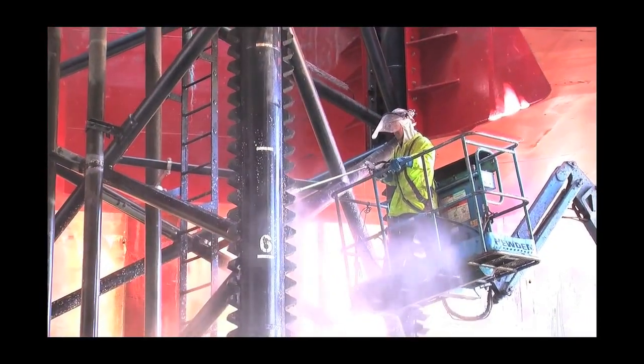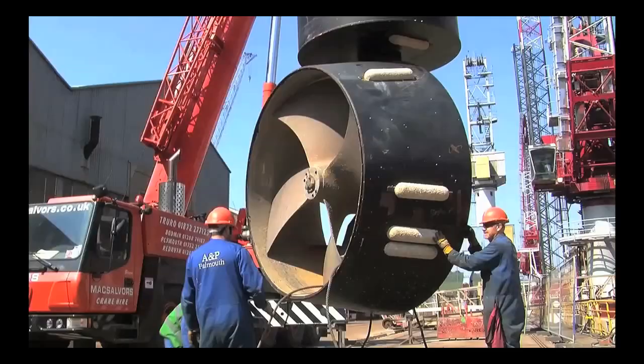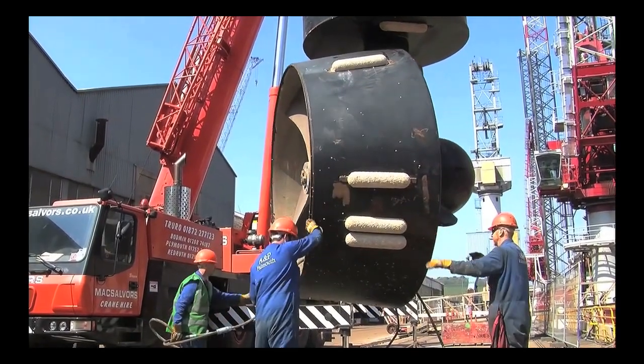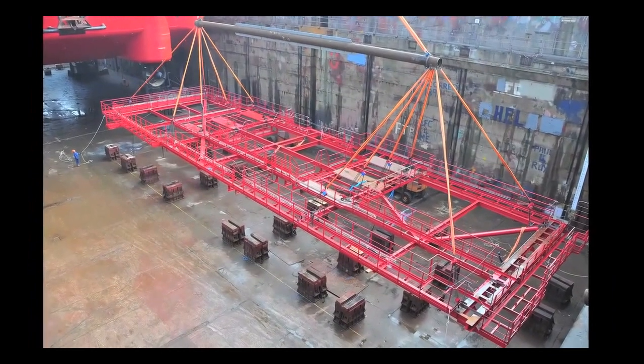Surfaces are cleaned, prepared and painted, while the bow thrusters are removed for a thorough overhaul. And then it's time to start the painstaking operation of installing the newly manufactured Blade Racks themselves.